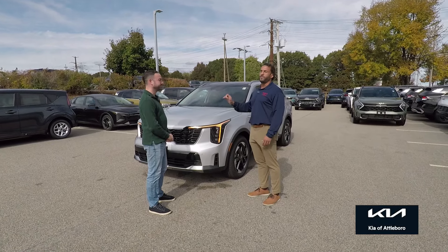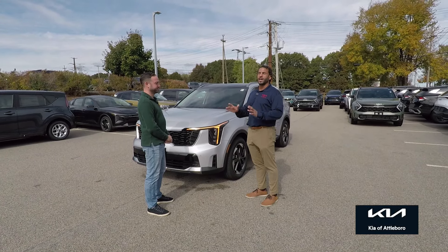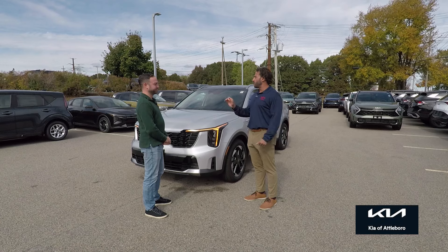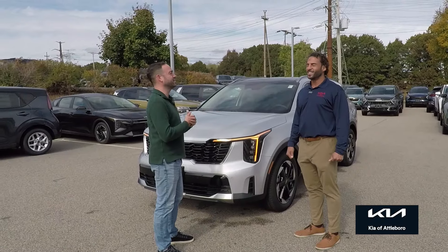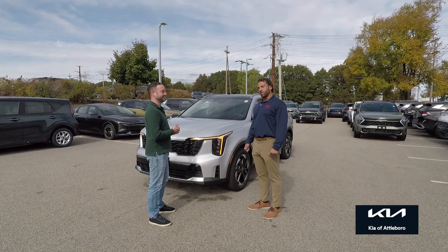I can't say enough good things about this vehicle. It looks awesome. It feels safe, solid, very techy, but not too techy. You get the safety features, you get the tech features, and it looks awesome. And still the 10-year, 100,000-mile warranty — that's the industry-leading warranty.